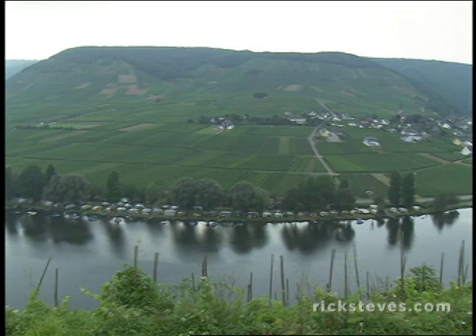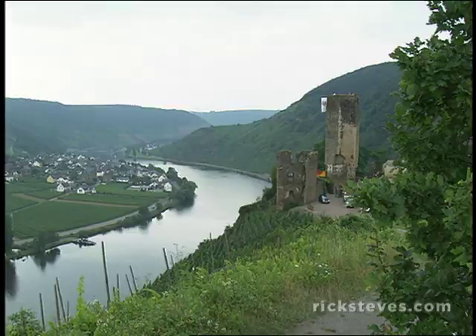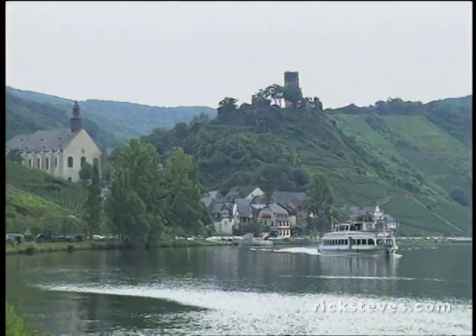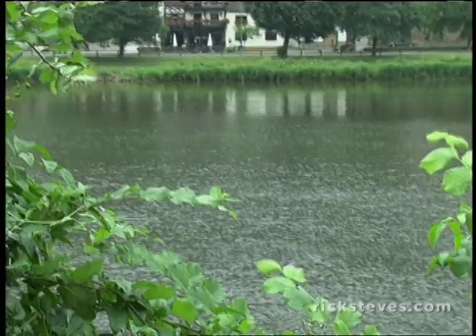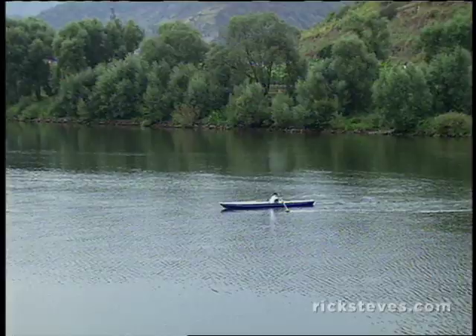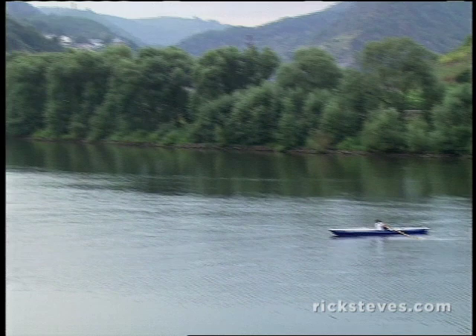The Mosel moseys 300 miles from its source in France, where it's called the Moselle. This stretch, just before it meets the Rhine, is the most interesting. The Mosel is the Rhine's peaceful little sister, with romantic villages slipped between steep vineyards and the river, lots of friendly B&Bs, and a sprinkling of castles.